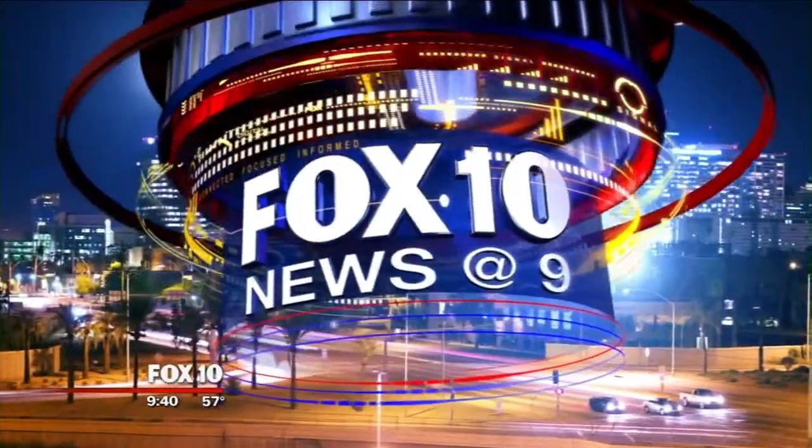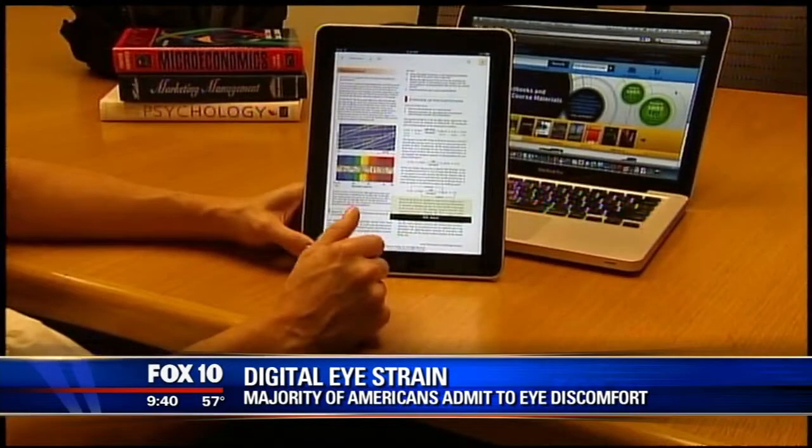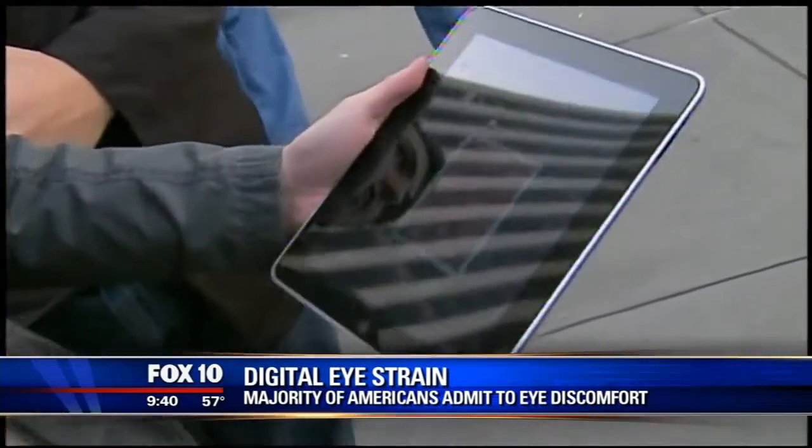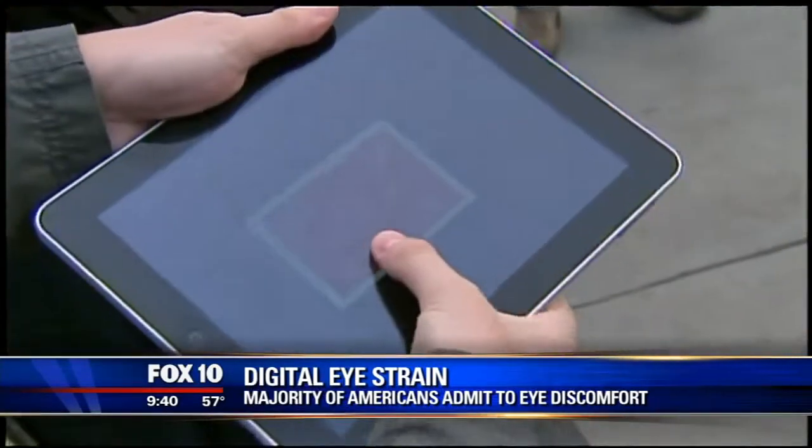Fox 10 News is back. These days a lot of us have our heads in front of a computer, a smartphone, a tablet, even a TV. But a new survey finds that all of this technology is actually hurting our eyes. The survey found that 70% of computer and mobile phone users reported some level of discomfort. Doctors call it digital eye strain.